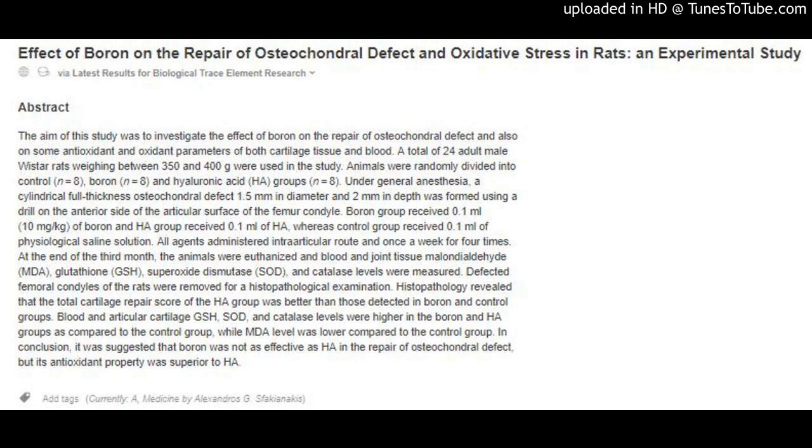Animals were randomly divided into control (n=8), boron (n=8), and hyaluronic acid (HA) groups (n=8). Under general anesthesia, a cylindrical full-thickness osteochondral defect 1.5 mm in diameter and 2 mm in depth was formed using a drill on the anterior side of the articular surface of the femur condyle. Boron group received 0.1 mL (10 mg/kg) of boron and HA group received 0.1 mL of HA, whereas the control group received 0.1 mL of physiological saline solution. All agents were administered intra-articular route and once a week for 4 times.